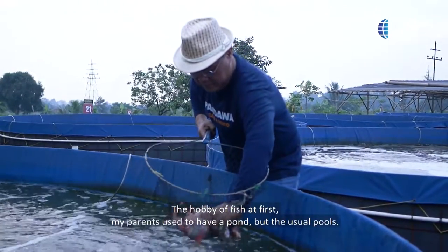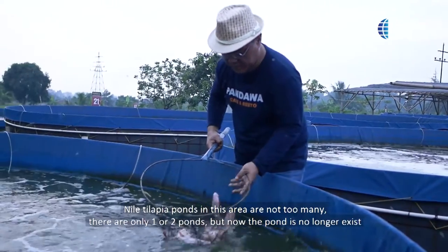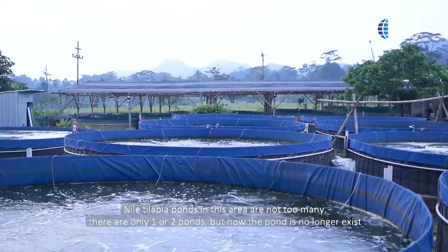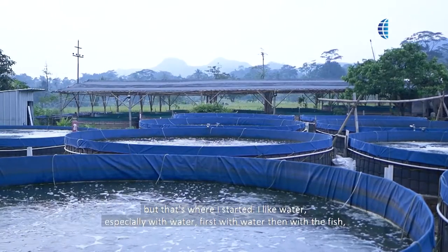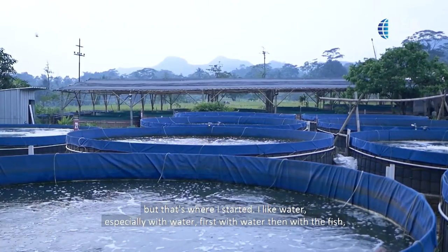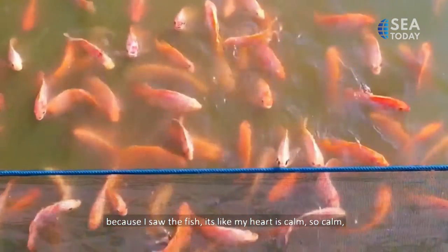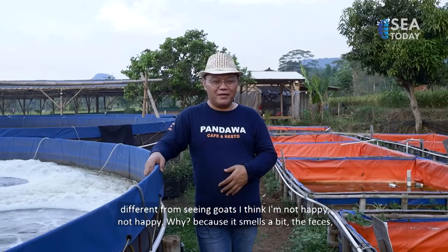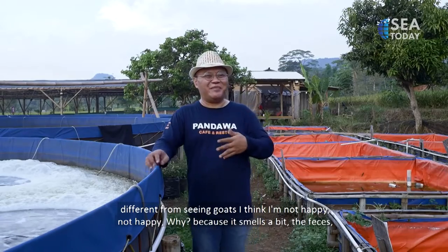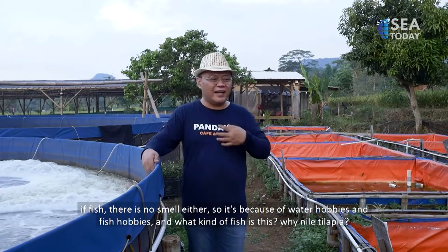My interest in fish started because my parents used to have ponds — ordinary ponds, regular flow ponds in this area. There were only one or two ponds, but they no longer exist now. From there I began to love water, and then fish. When I look at fish, my heart feels calm — unlike looking at goats, which I feel less relaxed about, because of the smell. Fish don't smell like that at all.